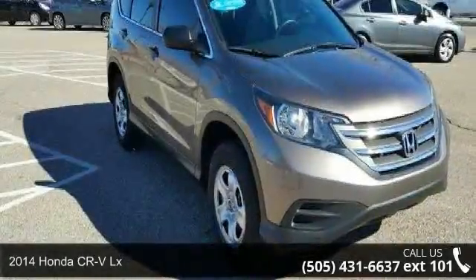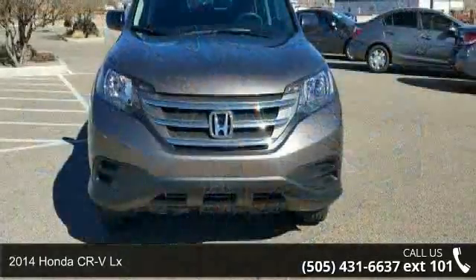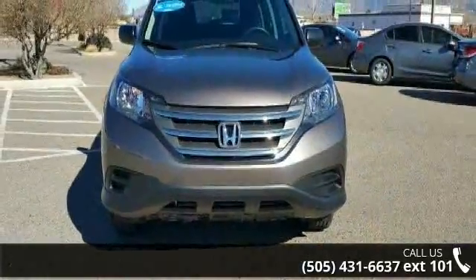Imagine yourself in this 2014 Honda CR-V LX. If you are looking for a first-rate auto, this one could be yours today.